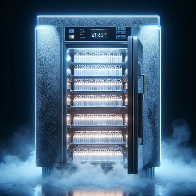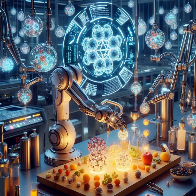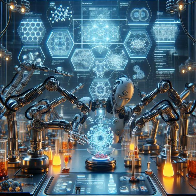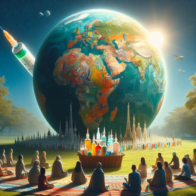But the mRNA buzz isn't without challenges. There's storage logistics — cold, cold freezers needed. And then there's the production; this isn't grandma's cookie recipe, it's complex biotech cooking. Plus, getting these vaccines to everyone, everywhere, is like planning the world's biggest picnic.